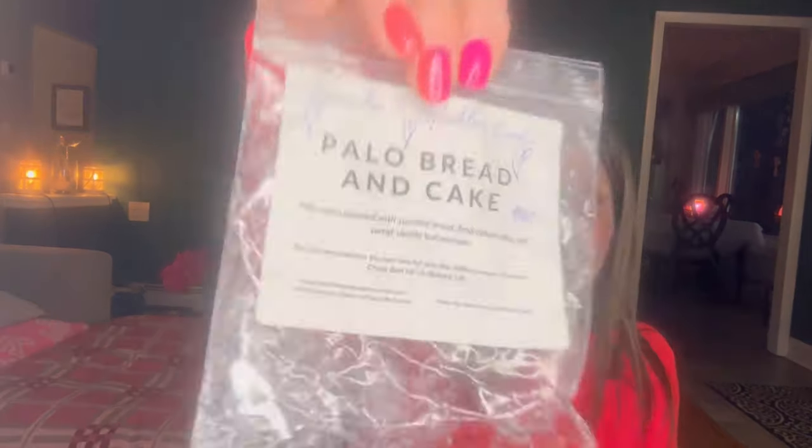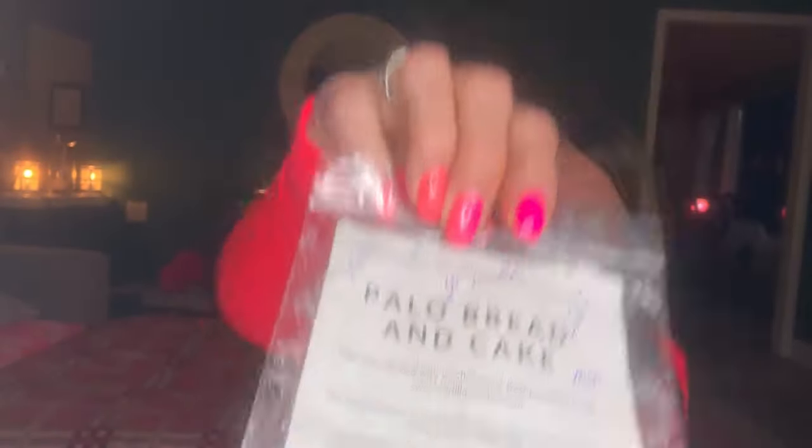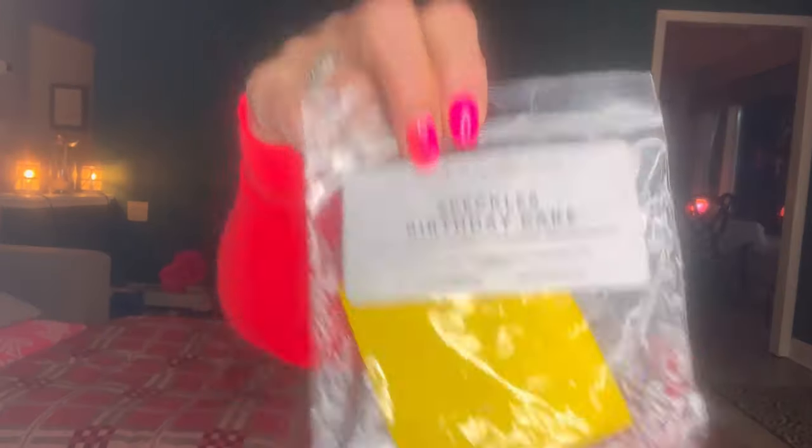Lavender and Speckles — I got through quite a bit and loved pretty much everything. Paulo bread and cake from Speckles: Palo Santo blended with zucchini bread, fresh baked cake and sweet vanilla buttercream — three hearts on it, a 10. Great performance and duration all day. Speckles birthday cake: birthday cake blended with sugar cookies, pecan waffles, cinnamon, vanilla and lots of Palo. So, so good. I posted about it on her Facebook page and alternated it with her espresso.